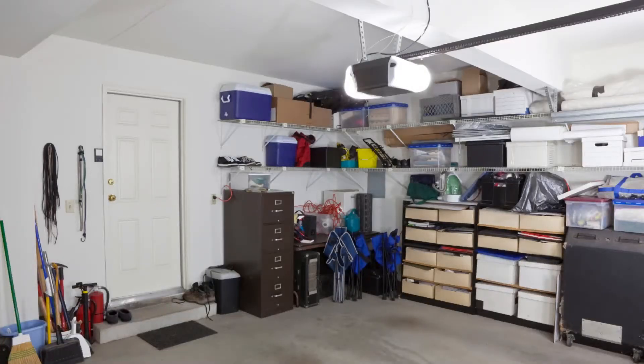You'll want to keep your most-used items accessible, but only the ones you know you're going to be using before you move. Anything else should just be packed up and ready to move. Having them in boxes will also make the garage look a lot more organized.